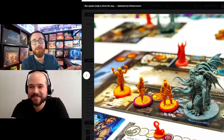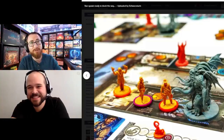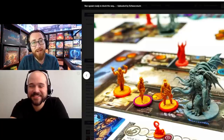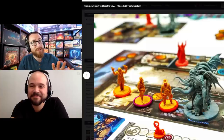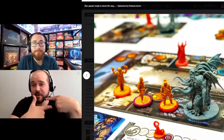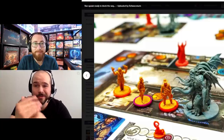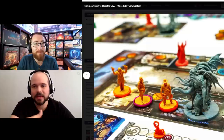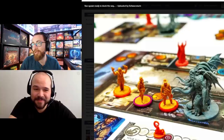If Cthulhu: Death May Die had a good insert — ways of dealing with the tiles, ways of having the monsters organized — I've condensed it down to two boxes and everything's stored in bags, but I still think it needs something better. I pull it out a lot and I want to pull it out even more. Another great choice — the scenario boxes help, but the tiles are what slows it down, very similar to Zombicide.